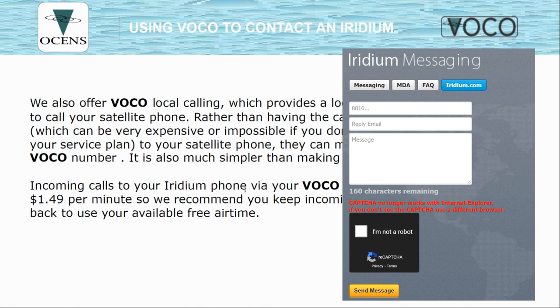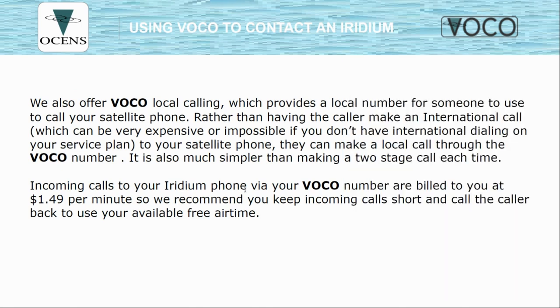We also offer VOCO numbers. The VOCO number is specifically for a landline to dial a US phone number to reach the Iridium handset. Just like two-stage dialing, there is an additional charge per minute beyond your contract rate — $1.49 per minute. That US phone number is only good for calling from a landline to the Iridium; you cannot use it for texting. It also does not appear on caller ID when calling from an Iridium — the Iridium number is what will be shown.